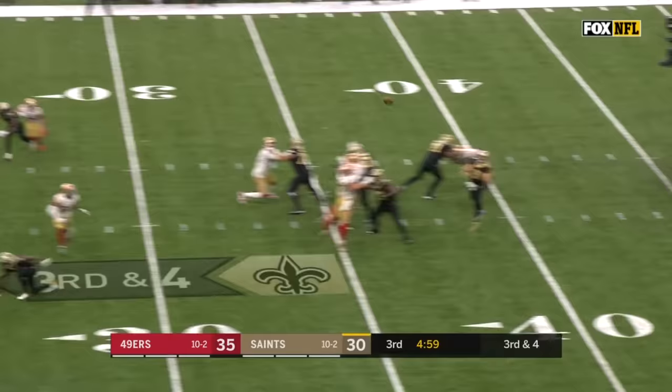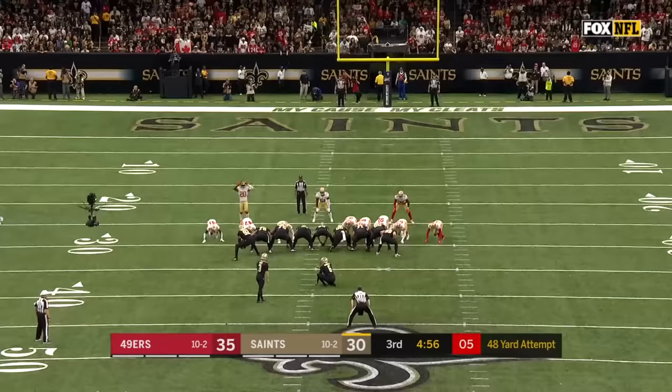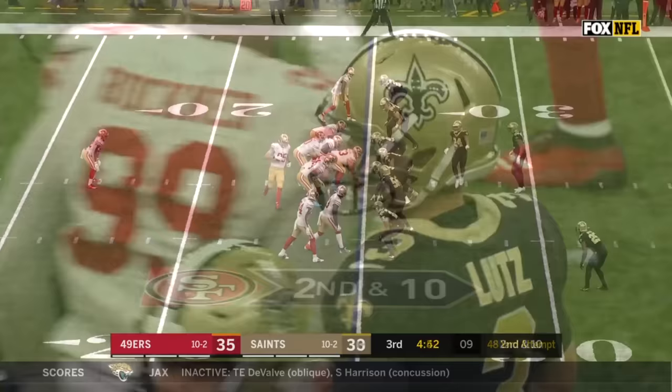Third and four — Brees stands in, going deep for Michael Thomas. He adjusts but can't make the play, no flags. From 48 yards out — he's got a 55-yarder in this game and he's got another one. Lutz delivers again.